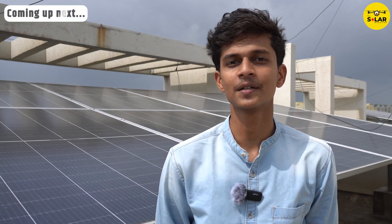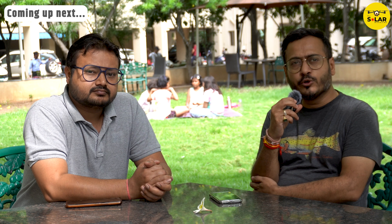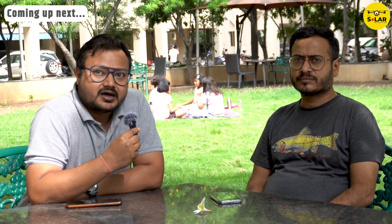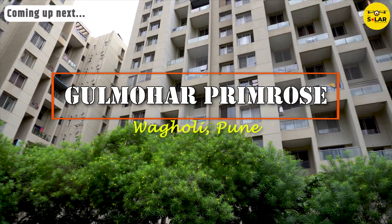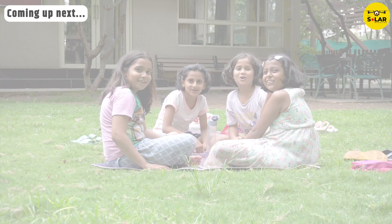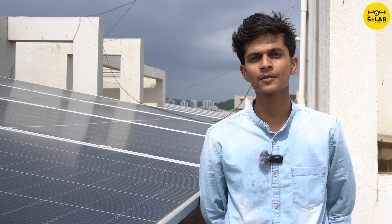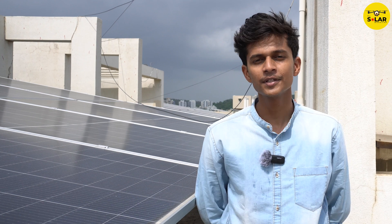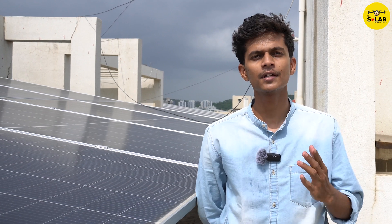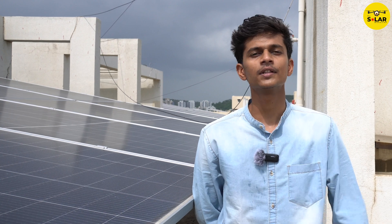This society is saving lakhs of rupees in electricity bills with a very minimal investment. We are a pretty new cooperative housing society and our electricity bill was too high. Did you know this society is saving lakhs with a 180 kW system? It usually needs a lot of investment, but not in this case.